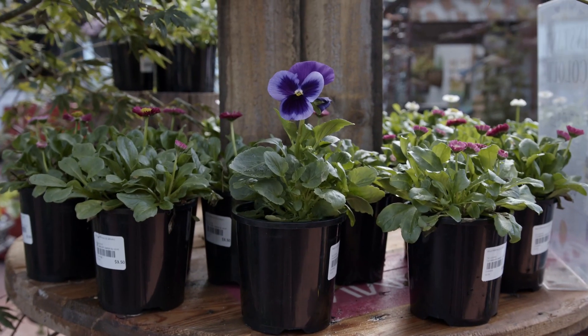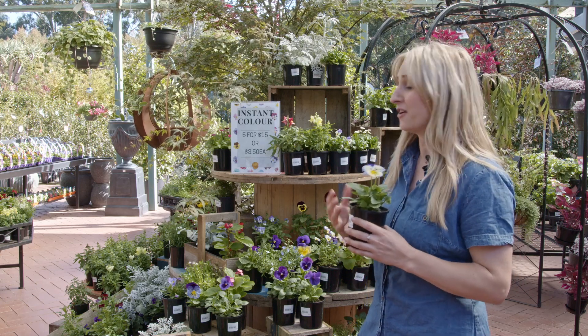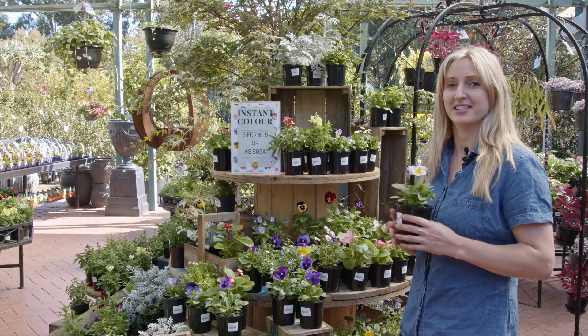For example here I've got a pansy. At the moment at the Greenery in Melbourne it's autumn, so pansies, violas, and any of your cooler climate annuals are now available in this Instant Colour range.